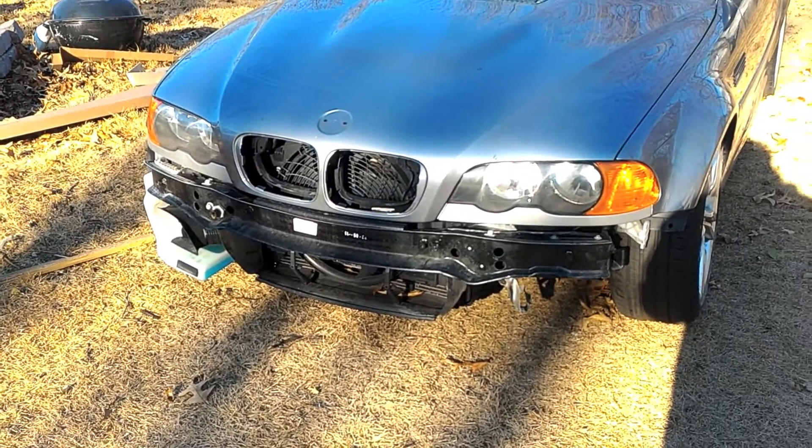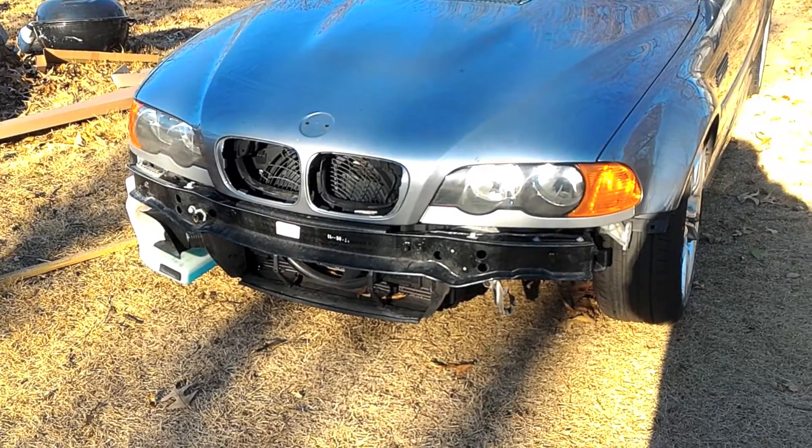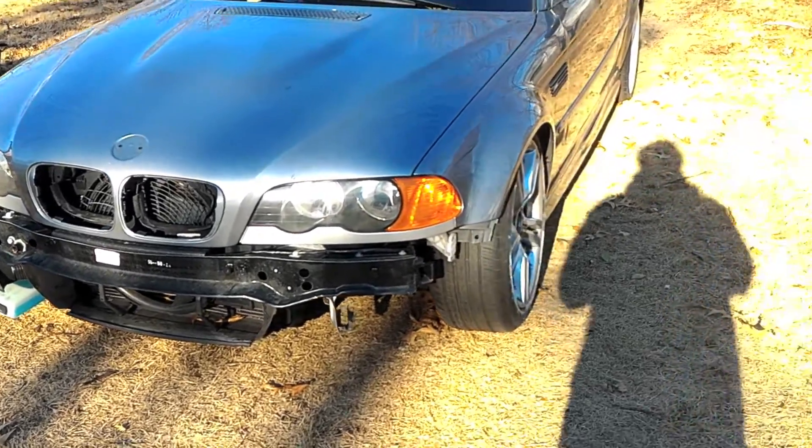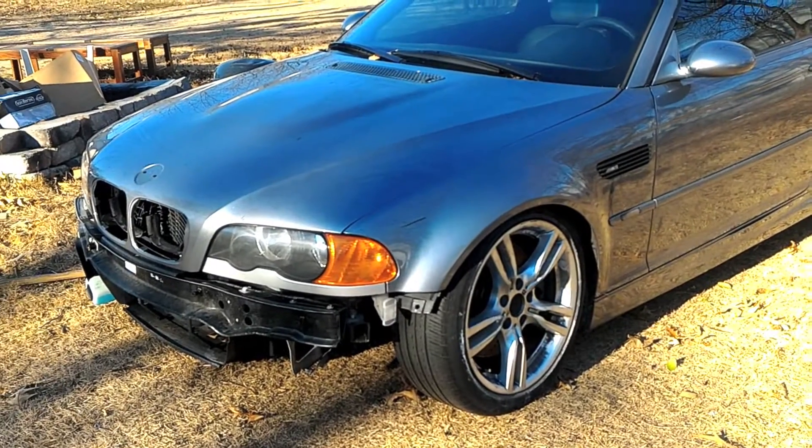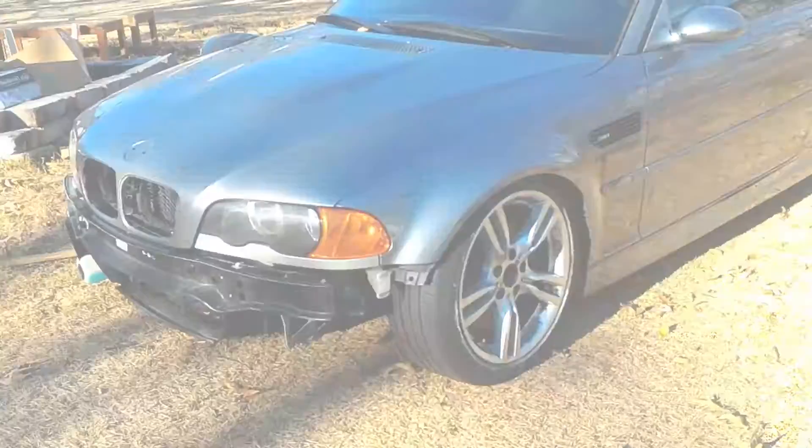Maybe tomorrow we'll have the video started for the bumper install. As soon as I get the title for this car, it'll be going through a salvage inspection and then we'll get everything torn out of it.